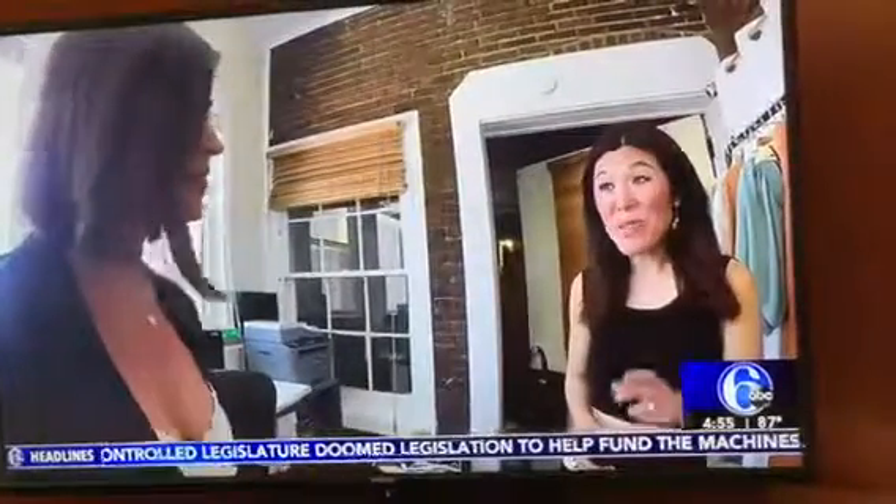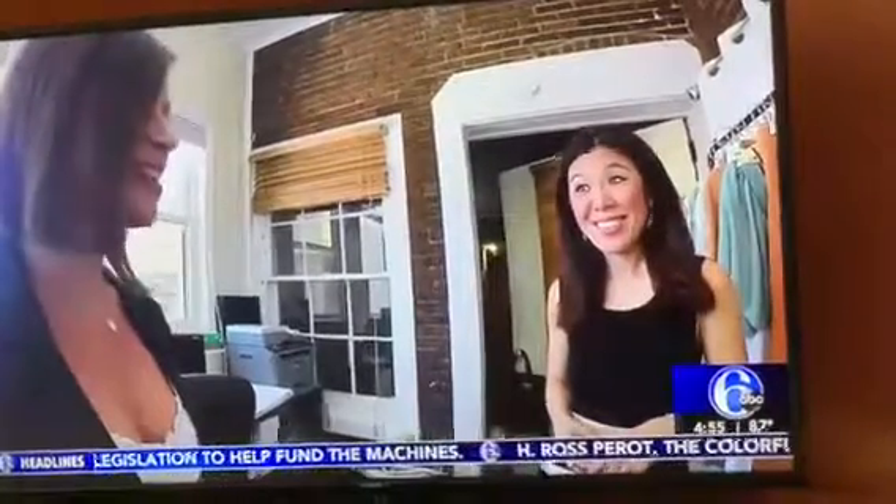Thanks to the email campaign, you sold 293 pairs of the same shoe? Yes. That's pretty amazing. It is. It's pretty awesome.